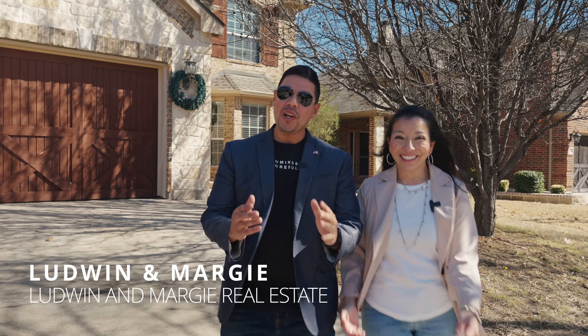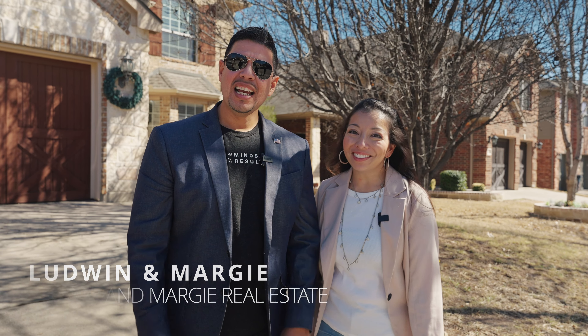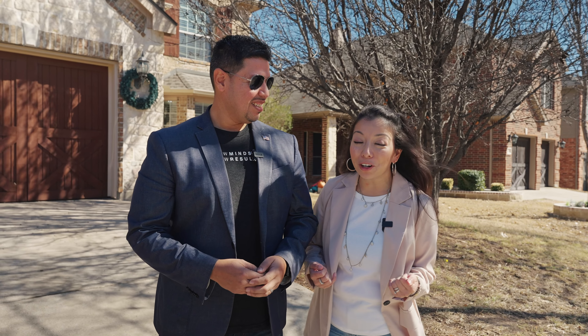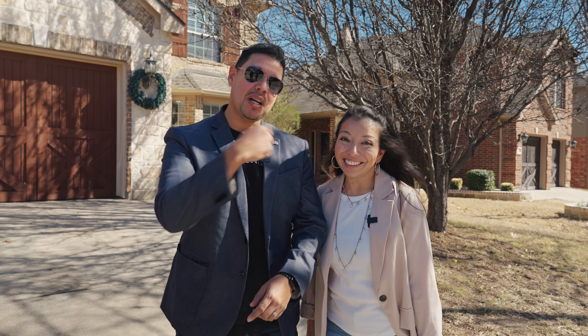Hello Fort Worth! We are Ludwin and Margie and we're your local real estate dream team. Have you ever asked yourself: should I remodel my home before I list it? These homeowners said yes, so join us as we embark on the journey of transforming and maximizing this home's true potential. Can't wait to show you — come on in.